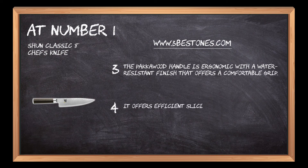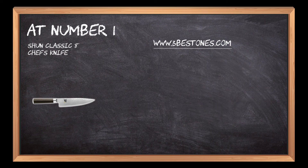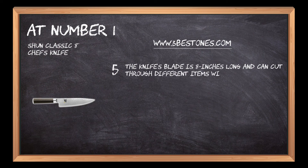It offers efficient slicing and cutting with proper incisions and deep cuts. The knife's blade is 8 inches long and can cut through different items without any hassle.